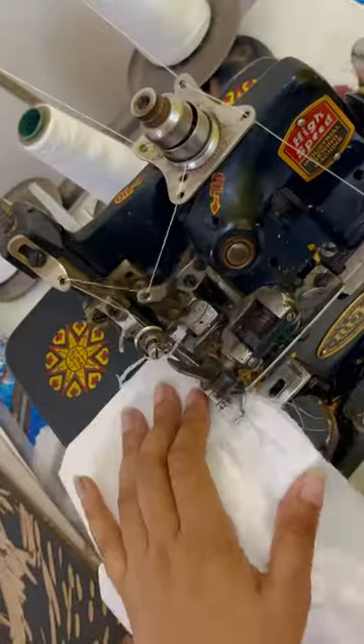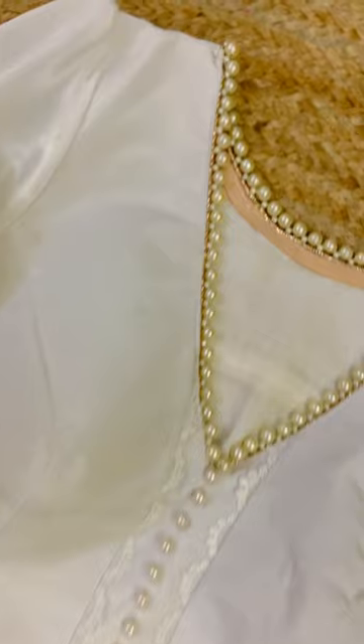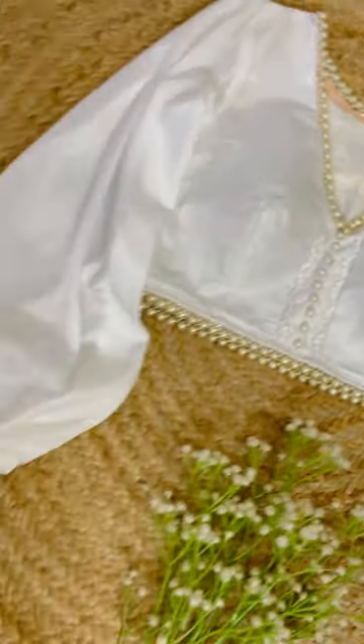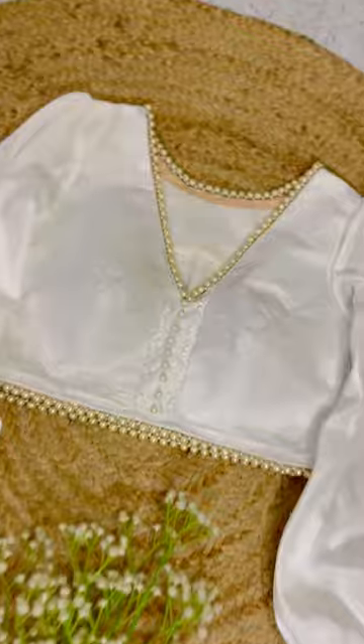After joining all the parts together, I will put beads with laces all over the neckline, waist and sleeves. This is the final outcome of this blouse. I am just obsessed with this. I hope you guys love this too.